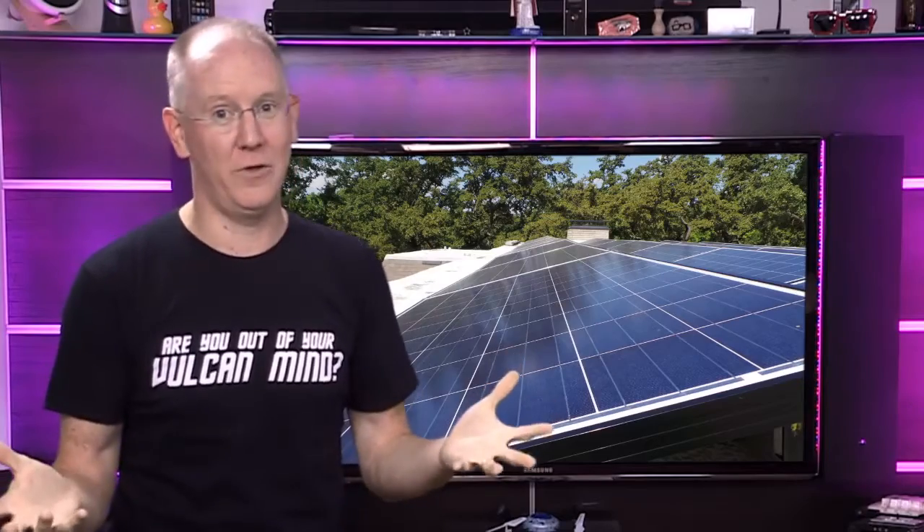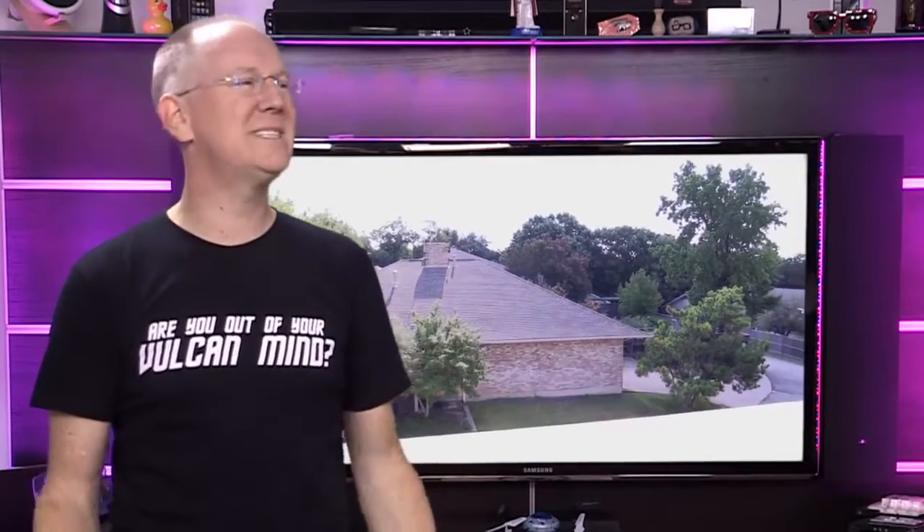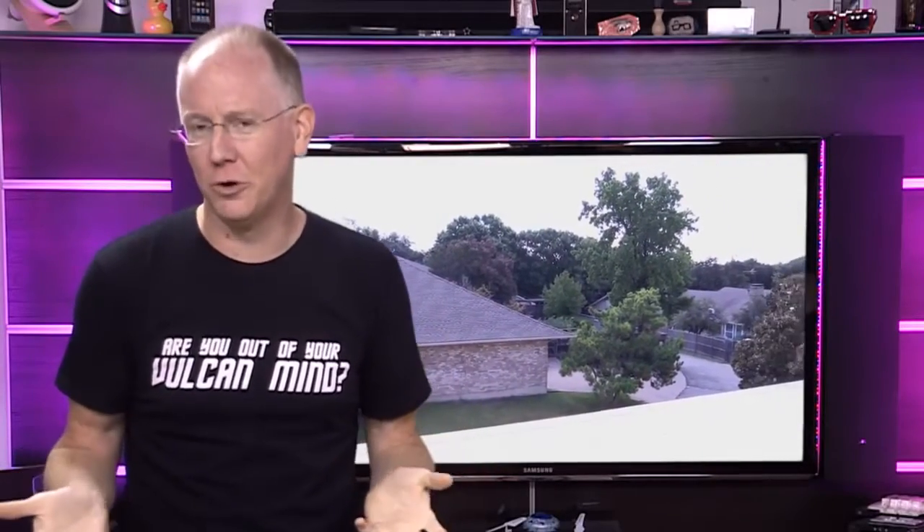Another thing no one bothered to mention is that the roof on your house generally doesn't last as long as these systems. So if you have a 10 or 15-year-old roof, there's no way it's going to last as long as the panels. If you have to do any work on the roof, you have to deal with the solar array first. I still haven't figured out what I'm going to do about that.